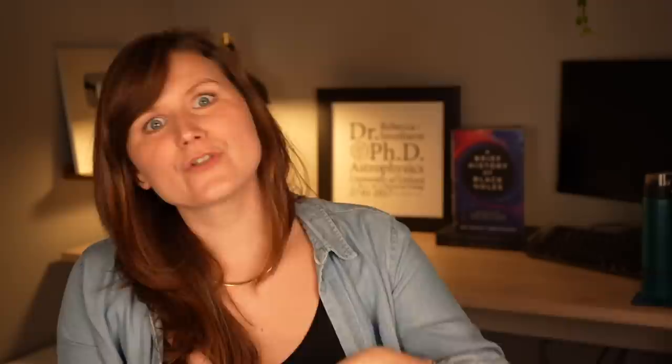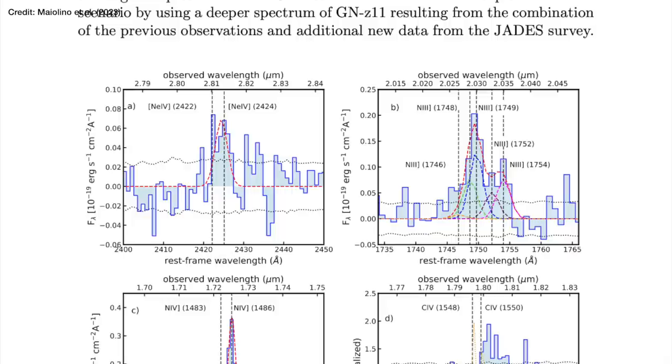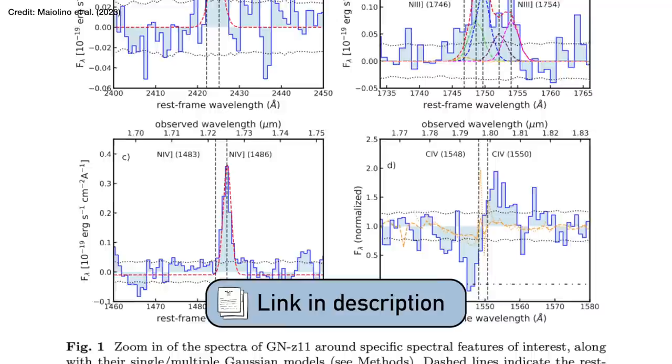To make hydrogen glow like that you don't need that much energy — at least relatively speaking astrophysically — you can do it with the energy given off by newly formed stars or by material spiraling around a growing supermassive black hole, which is why it's so common in galaxy spectra. But for heavier elements like carbon, nitrogen, and even neon, the electrons are much more tightly bound, so you need far more energy to cause those elements to glow. It's this emission from carbon, neon, and nitrogen that has been spotted in the spectrum of GNZ-11.